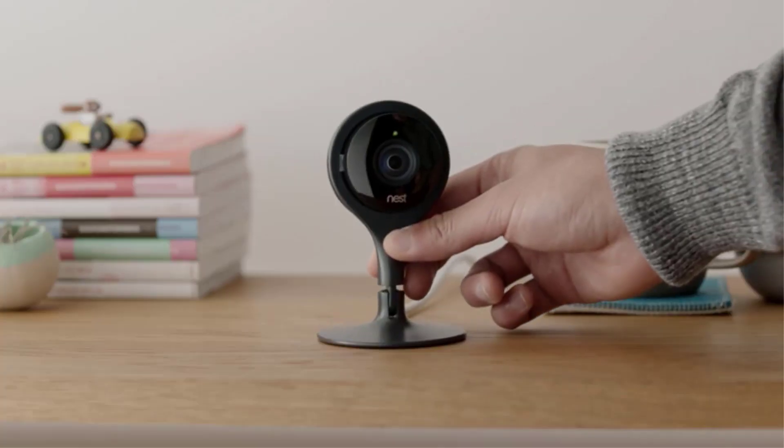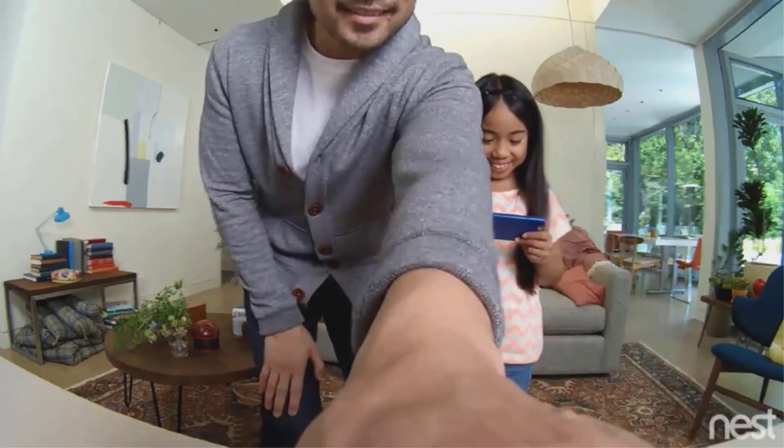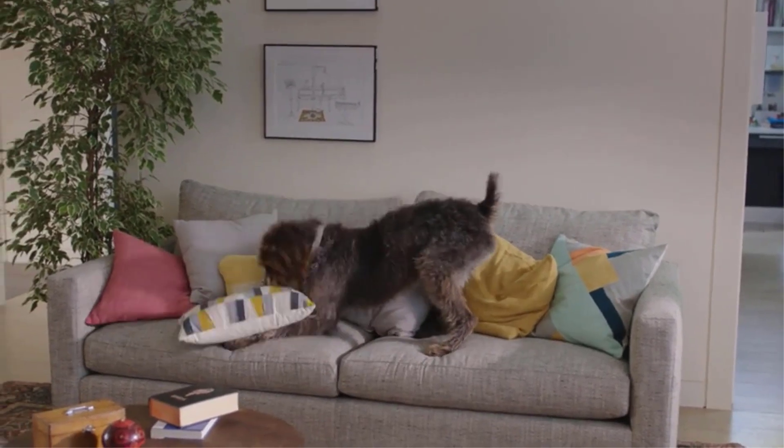If you want more than the basics, you have the option of purchasing Nest Aware, which will recognize faces and alert you to someone who isn't supposed to be in your apartment. Supersight tracking means the camera will automatically zero in on anyone roaming your home and alert you if that person isn't supposed to be there.